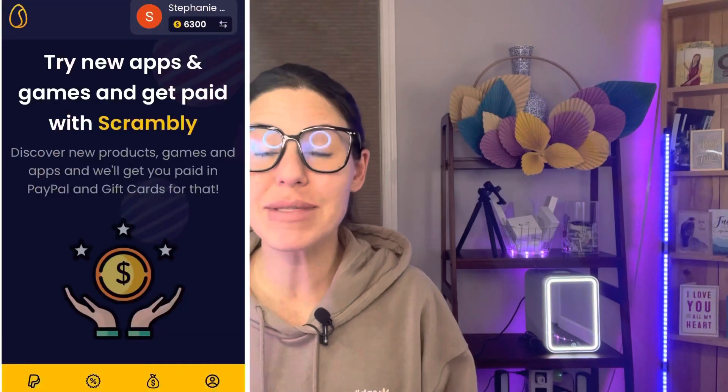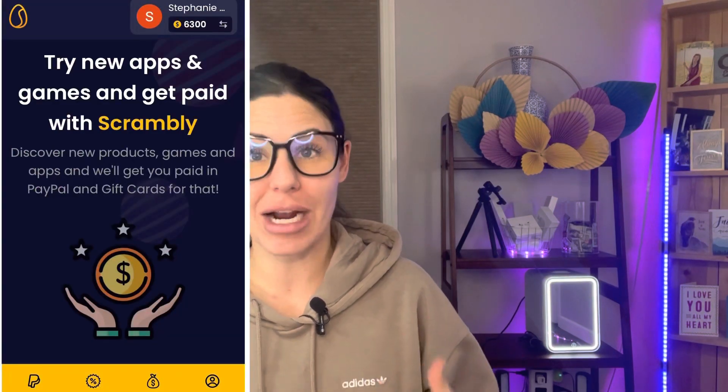Here's what you wanna do. Use the link in the description box below and sign up for free for Scrambly. This works on Apple, Android, or your computer. Scrambly is an online learning platform where you can test out apps, games, and products for extra money.